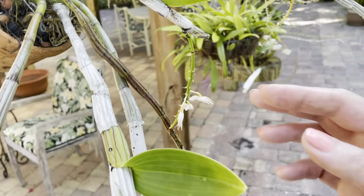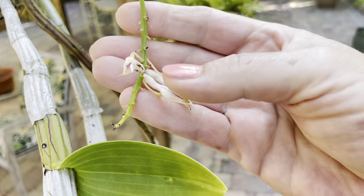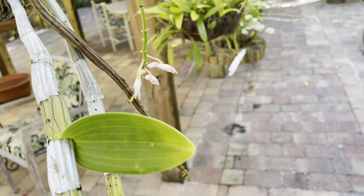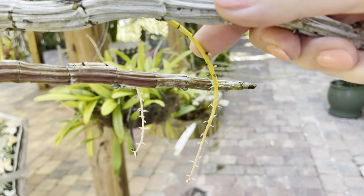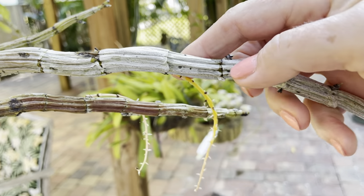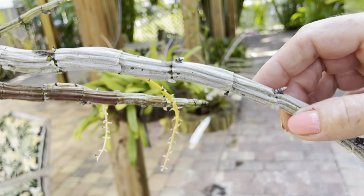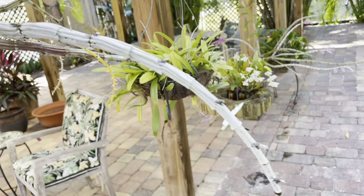Now this was an amethystaglossum, which I showed you a couple of videos ago, and it's finished now. But it had beautiful blooms. What's interesting about it is it is the type of orchid that can grow new flowers off of old canes. Not every orchid does that.